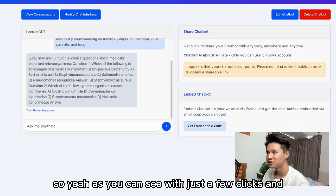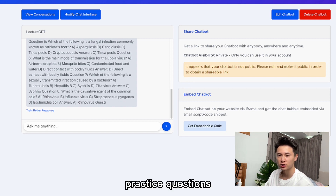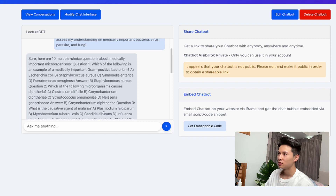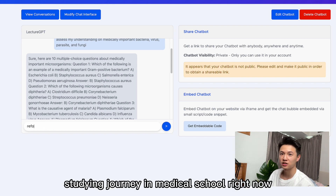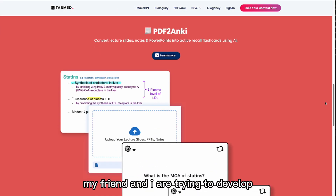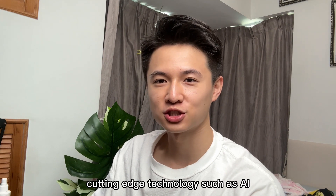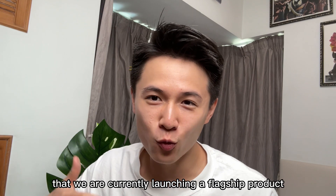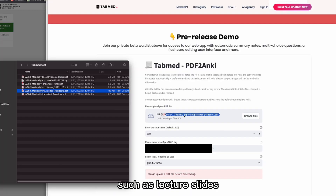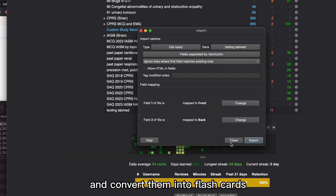As you can see, with just a few clicks and a few words of prompting, you could technically generate limitless practice questions to help deepen your learning. This platform is called TechMed AI, a company that my friend and I are trying to develop. Our mission is to help students supercharge their learning through cutting-edge technology such as AI. We are currently launching a flagship product called PDF to Anki, which utilizes AI to convert your PDF files — such as lecture slides, notes, and PPTs — into a format that can be imported into Anki and converted into flashcards automatically.